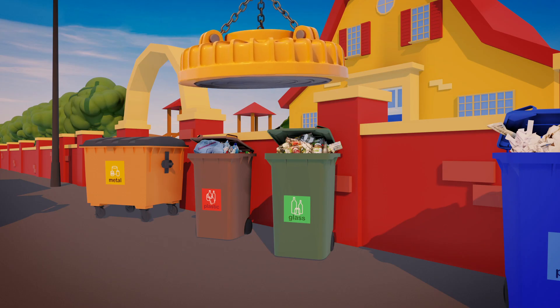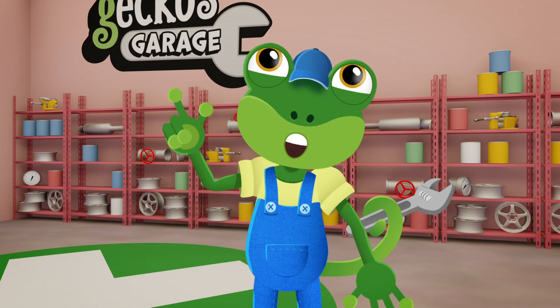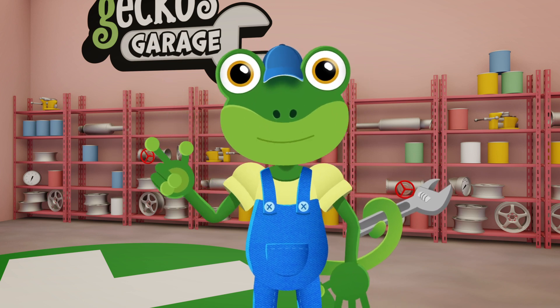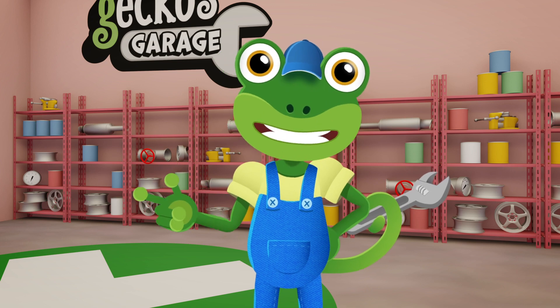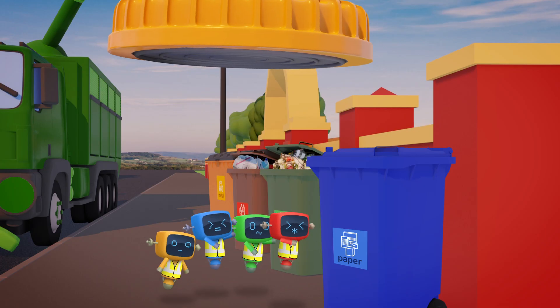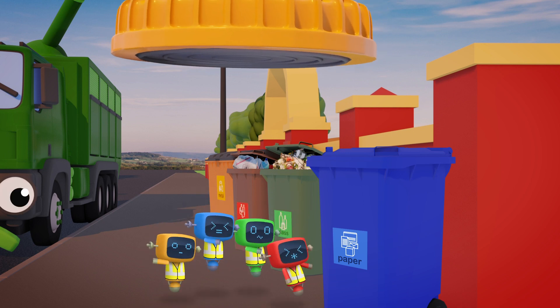Magnet on! Hmm, that's odd! Rebecca can't seem to pick up the other bins! Of course - Rebecca's magnet doesn't work on the paper, glass and plastic bins! Magnets only work on metal things, like the mechanicals!